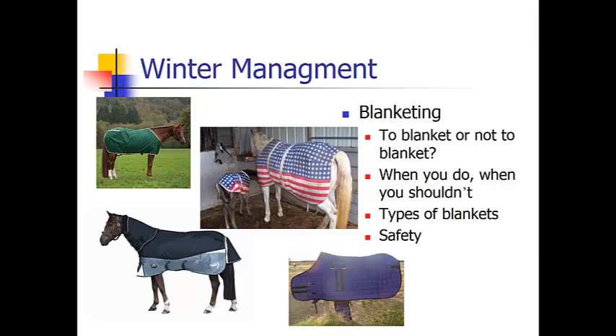When you shouldn't blanket your horse is also when they are not used to it. You would maybe need to slowly adapt them to a blanket — you don't just want to throw a blanket on a horse that's never been blanketed before, as this could cause a wreck.